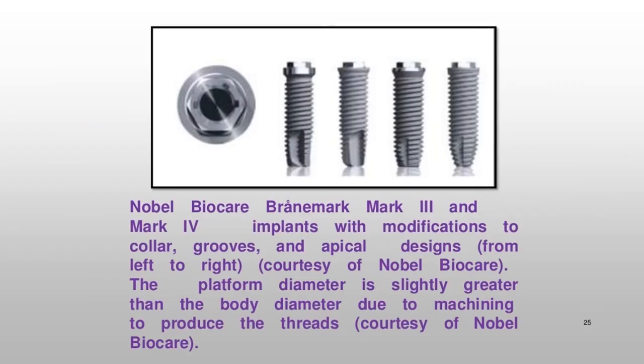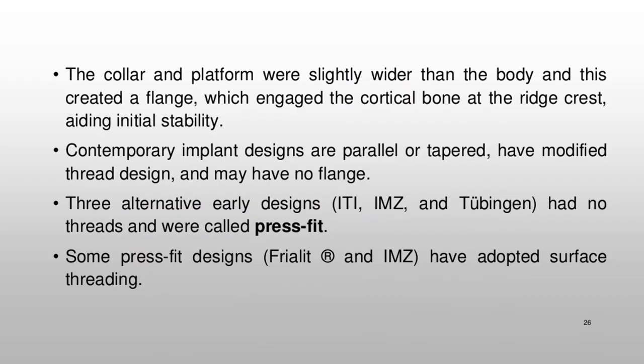Nobel Biocare Brånemark Mark III and Mark IV implants include modifications to collar, grooves, and apical designs. The platform diameter is slightly greater than the body diameter due to machining to produce the threads. The collar and platform were slightly wider than the body, creating a flange which engaged the cortical bone at the ridge crest, aiding initial stability.